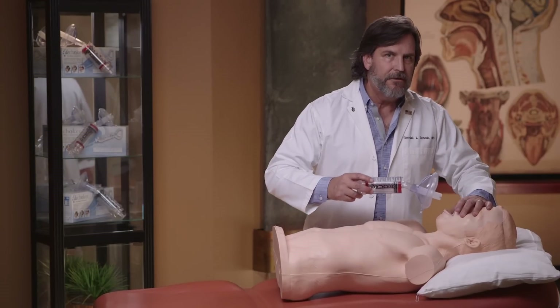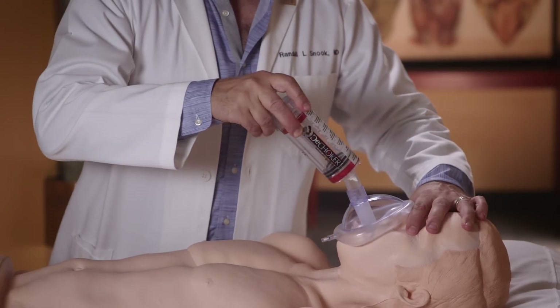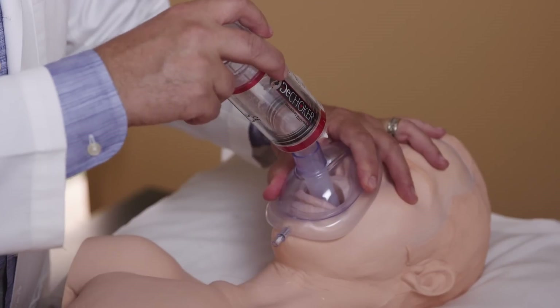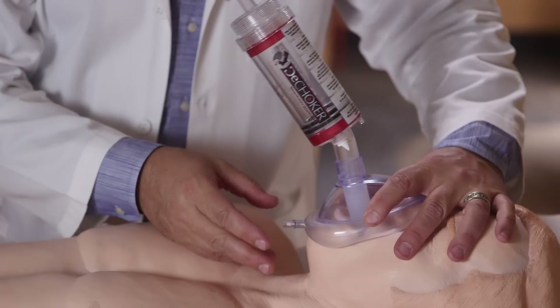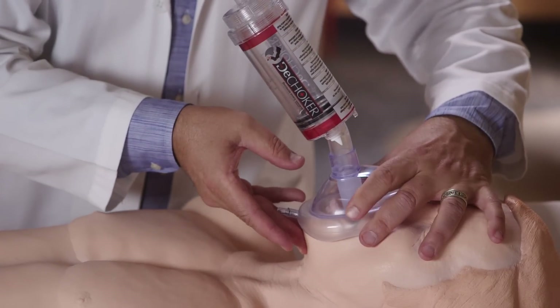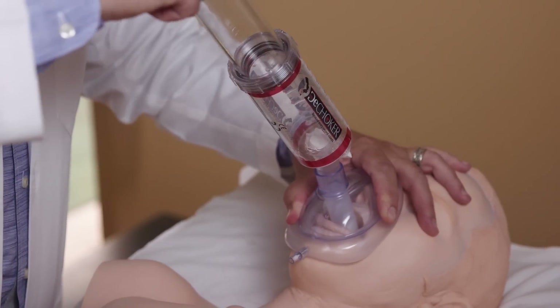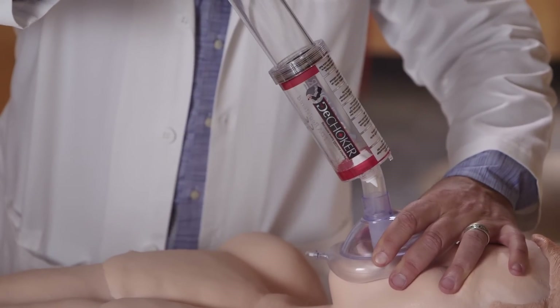Here's how it works. First, open the victim's mouth and simply insert the tube portion into the mouth over the tongue like a tongue depressor. Position the mask over the mouth and nose. Tilt the head back and lift up slightly on the chin. Create a tight seal by applying firm pressure and pull back on the plunger to remove the air from the mouth. If the object is not dislodged, push the plunger back in and pull back again quickly.